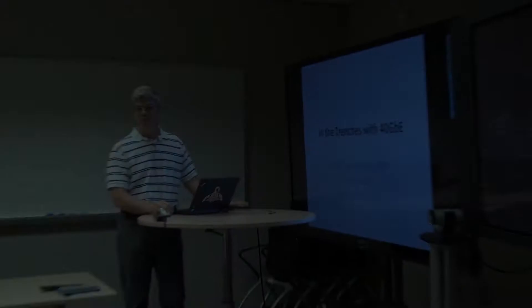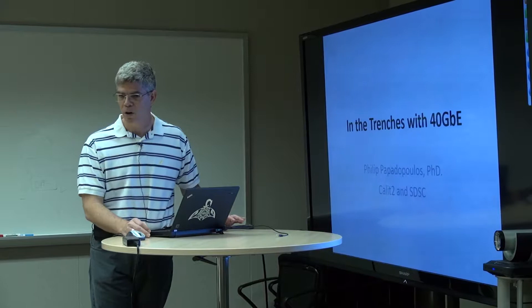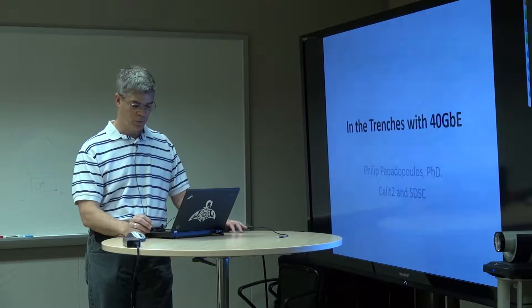I'm Philip Papadopoulos. I have a couple of jobs here at UCSD. I'm a research scientist in CalIT2, working with Tom DeFonte and Larry Smarr on a variety of things. I'm also the Chief Technology Officer at the San Diego Supercomputer Center.